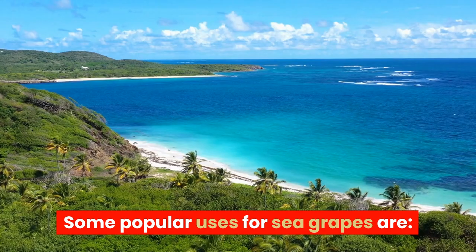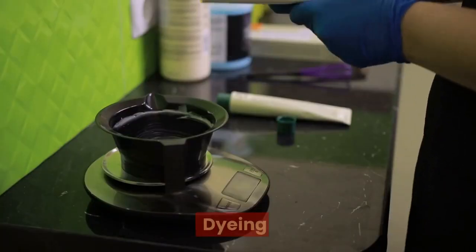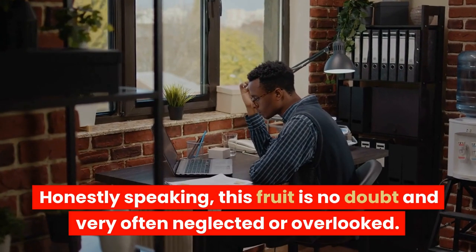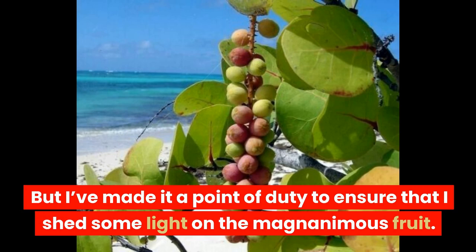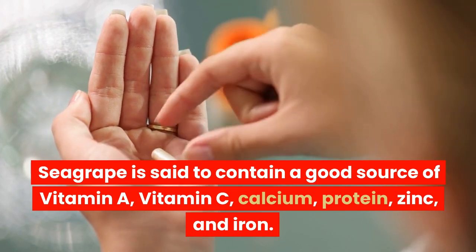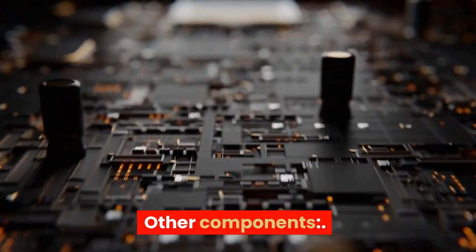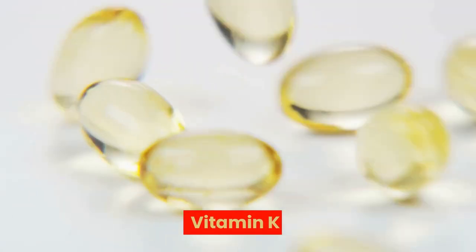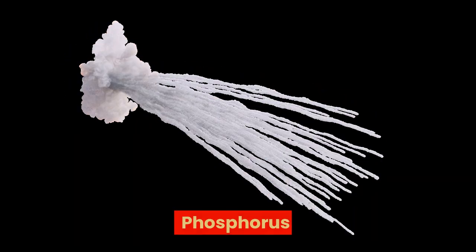Some popular uses for sea grapes are: beverages, jams, skincare, its bark for furniture, and dyeing. Health profile for sea grape — honestly speaking, this fruit is very often neglected or overlooked, but it is a magnanimous fruit. Sea grape is said to contain a good source of vitamin A, vitamin C, calcium, protein, zinc, and iron. It also contains a high level of omega-3 fatty acids. Other components include: alpha-tocopherol (vitamin E), vitamin K, riboflavin (vitamin B2), vitamin B9 (folate), biotin, copper, iodine, magnesium, manganese, pectin, potassium, phosphorus, and sodium.